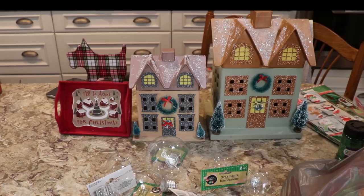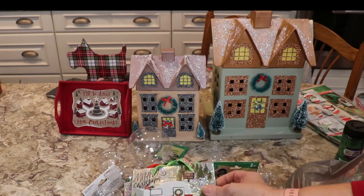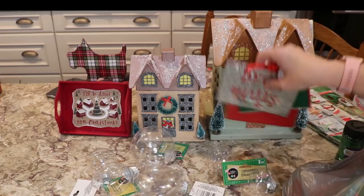I also bought these little gift bags — they're so cute. I may use them for a craft. You've got the little camper there. And then I bought something like this — I was going to use it for a craft last year. 'Deck the Halls' and then 'Merry Christmas.' So those go there.